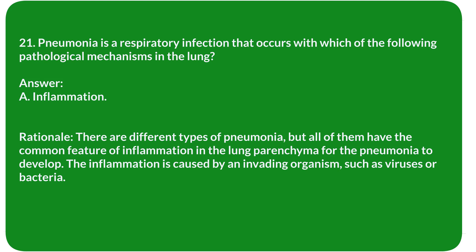Rationale: There are different types of pneumonia, but all have the common feature of inflammation in the lung parenchyma for pneumonia to develop. The inflammation is caused by an invading organism such as viruses or bacteria.